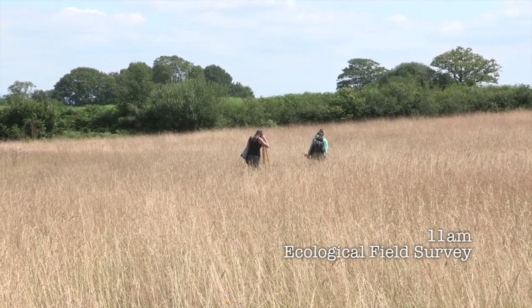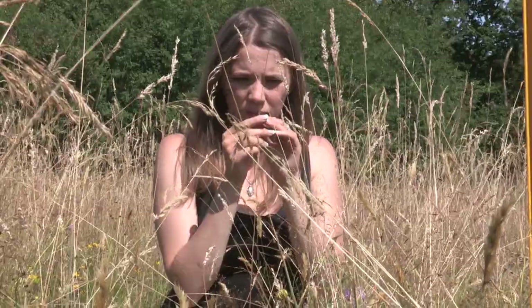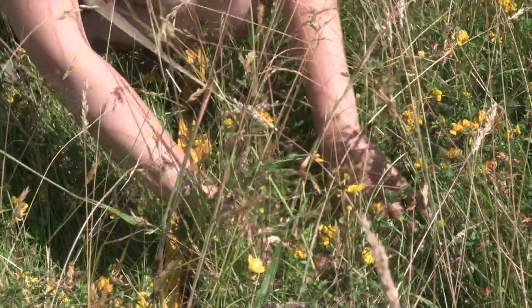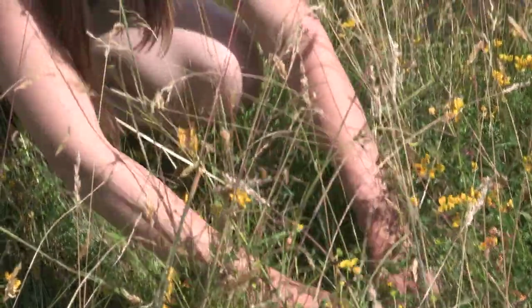Today I'm surveying with Charlie from Herefordshire Nature Trust and we're doing a quadrat to see which plant species are present. You get to learn from each other's experiences — maybe you might not be able to identify something and Charlie might know it. Between us we can work out what the plant species is.